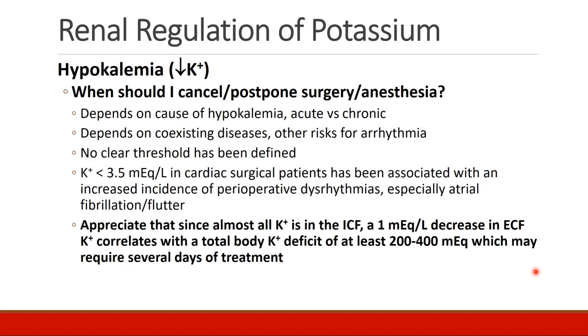The most important thing to appreciate is that since almost all potassium in the body is in the intracellular fluid, a 1 mEq per liter decrease in extracellular fluid potassium correlates with a total body potassium deficit of at least 200 to 400 mEq, which may require several days of treatment to replenish.